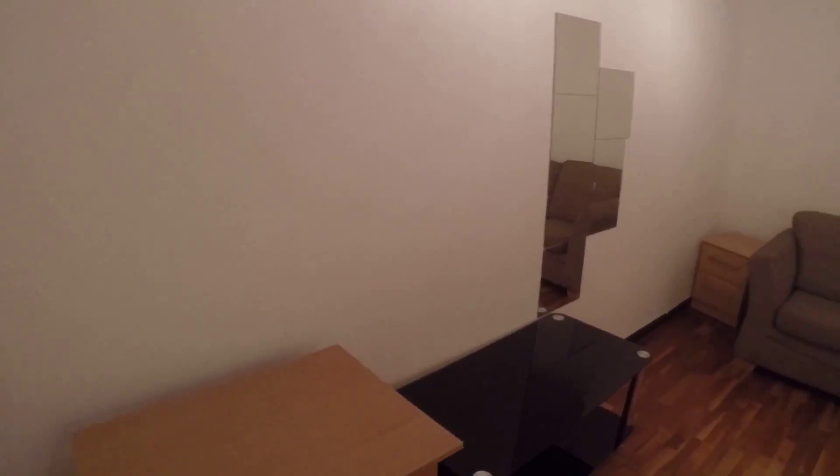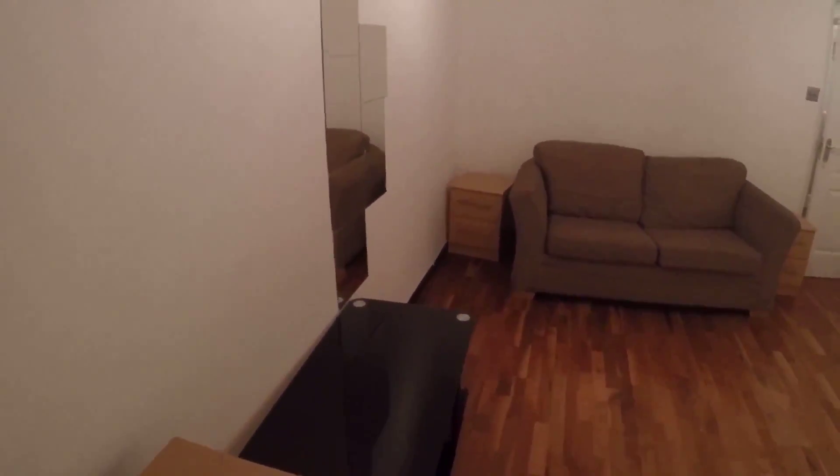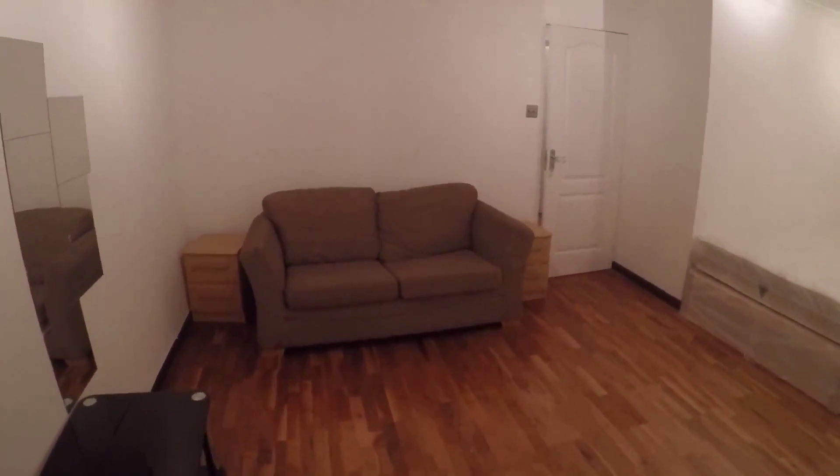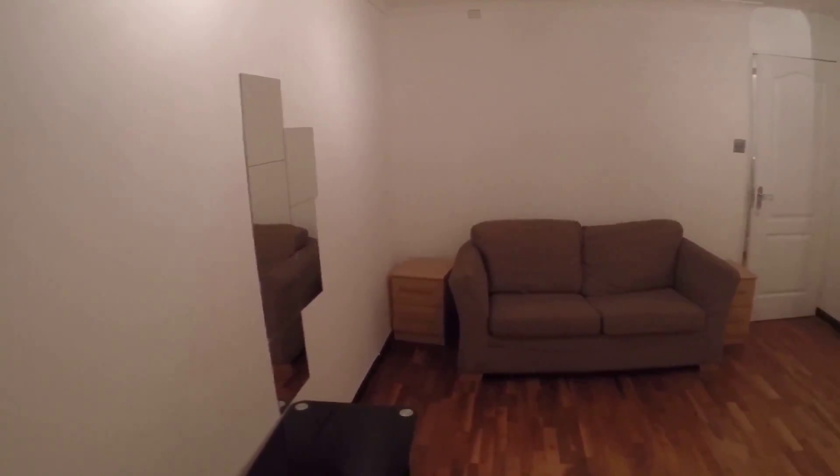The bed is pretty new, we got two wardrobes in here. We got a desk, two small chest of drawers, and a few little mirrors on the wall. Also this room has a balcony — it's pretty big. It's dark so you can't see it well, but trust me it's pretty big and the view is really nice.